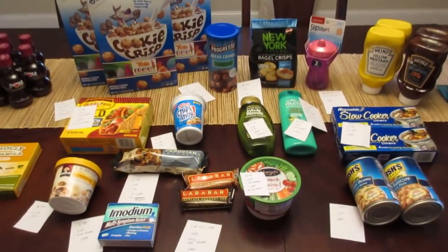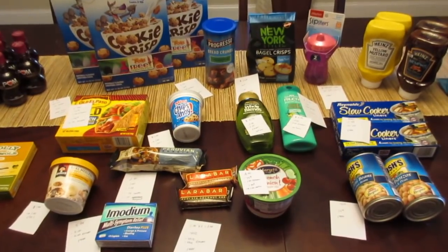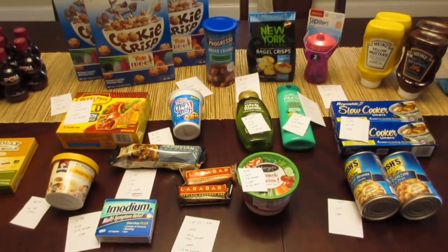All right, lots of deals. I'm happy that the e-coupons are working, at least for now. We'll see how long it lasts. Thank you.